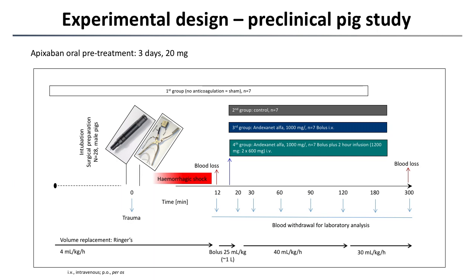After inflicting the injuries we had a hemorrhagic shock phase of 12 minutes to allow severe hemorrhagic shock. Our animals were randomized into four groups. One group had no anticoagulation — this was a sham group. The second was a control group anticoagulated with apixaban and received placebo.